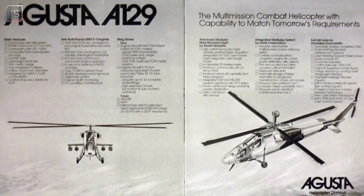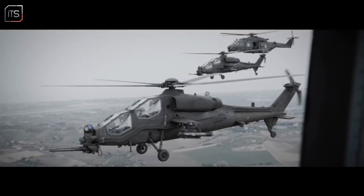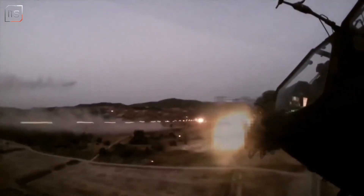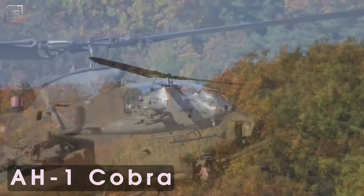The Mangusta project began in the 1970s, with its first flight in 1983 and operational deployment in the early 1990s. Its name, Mangusta — mongoose — was chosen to highlight its role as a Cobra killer, a direct competitor to the American AH-1 Cobra.